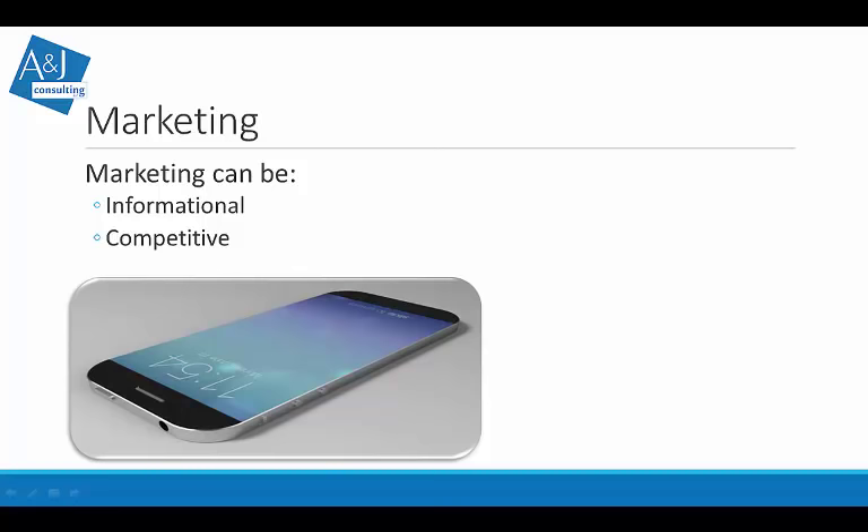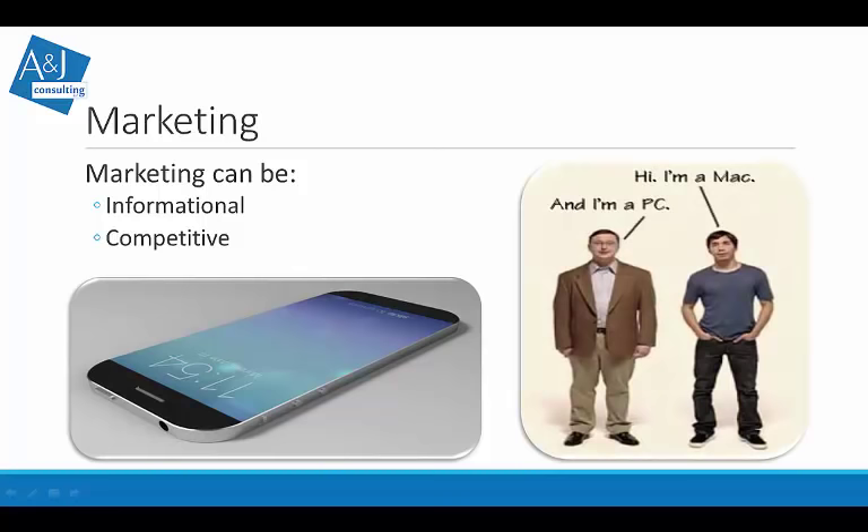Using the same company as an example — does anyone remember the 'I'm a Mac and I'm a PC' commercial? Apple used two actors to develop this image: the PC user, played by John Hodgman, was kind of dorky, whereas the Mac user was young, hip, and cool. So this would be an example of a competitive marketing ad where you're building your brand and putting yourself up against another product.